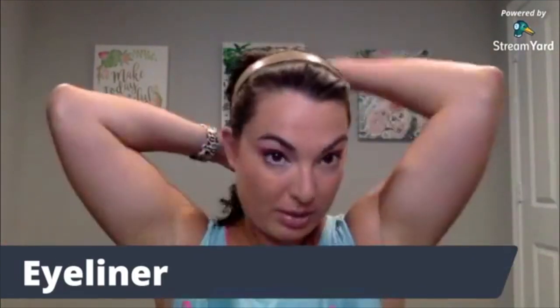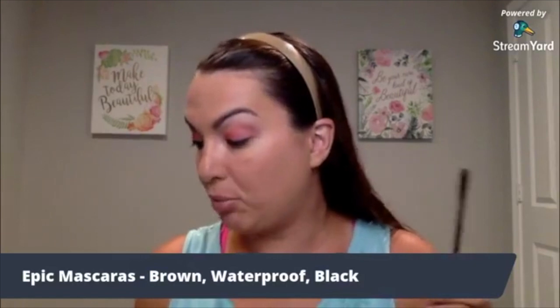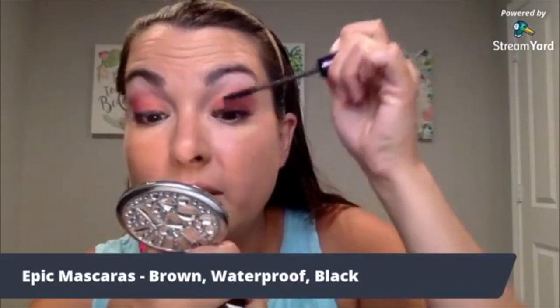Now that I've lined the eyes, I'm going to put on my mascara. With the beauty box, you actually get three different types of Epic mascara — black, which is the one I'm using today, waterproof, and brown. Mascaras make great gifts — people always need new mascaras. I love our Epic mascara because it really lengthens, volumizes, and curls your lashes. You also get the 4D Fiber mascara. Honestly, it's a great way to figure out which mascara you prefer. I go back and forth — right now the Epic is my go-to, but sometimes the 4D is my go-to. It just depends on the season.